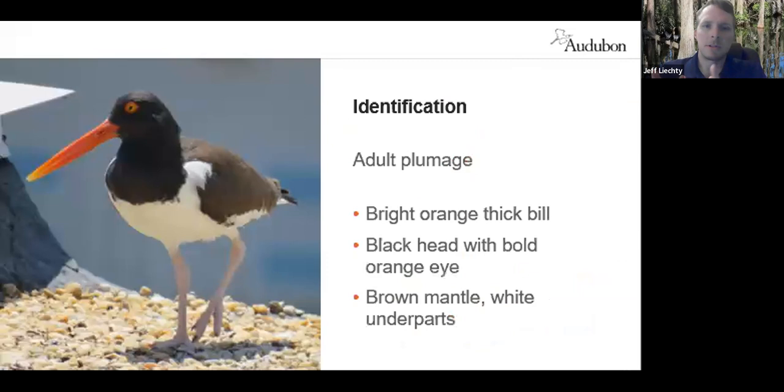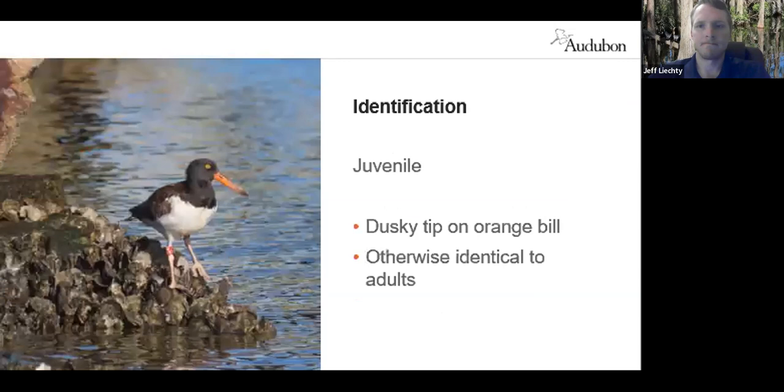Identification of this bird is pretty straightforward. They're a very bold, striking, unmistakable bird. In this area, the only bird you could possibly confuse them with is the Black Skimmer, which has shorter legs and a distinctive black and orange beak with the lower mandible being longer than the upper. You can see the characteristic orange bill here — I've heard it compared to a chisel for breaking into shellfish.